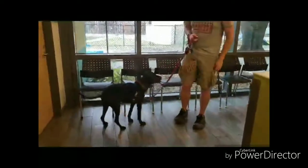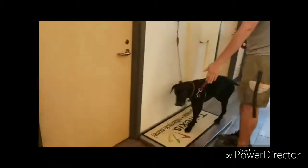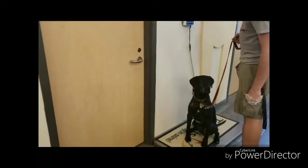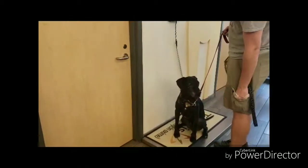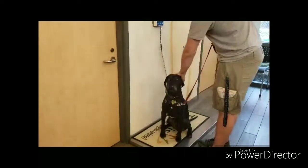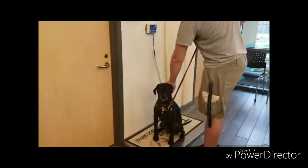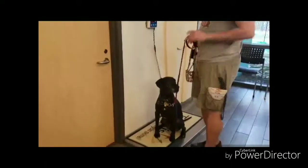As your dog approaches the scale, hold out your hand over the scale and ask your dog to touch or target. They should step right up and get a good reward. When the vet comes in to look at your dog, ask them to stand with their hand out and ask the dog to touch or target. Having a new person ask a dog for a trick or cue they already know can be comforting, and the dog knows they will get a reward.